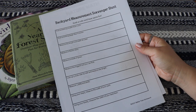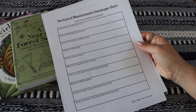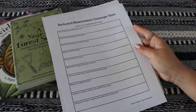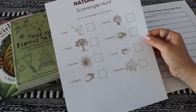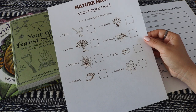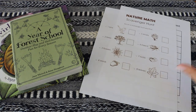Scavenger hunts are a fun and effective activity for practicing math outdoors. You can find so many printables online or you can make your own. For example, here's a printable for a backyard measurement scavenger hunt — finding something smaller than six inches or measuring the length and width of a leaf — or a simpler idea like finding a certain amount of things in nature. These printables are not created by me, but I'll link both blogs in the description box.